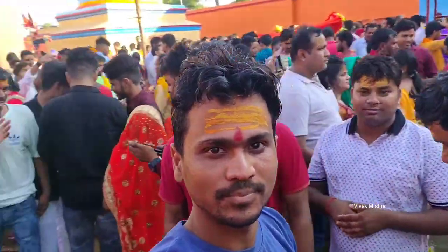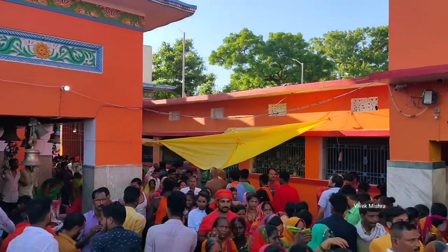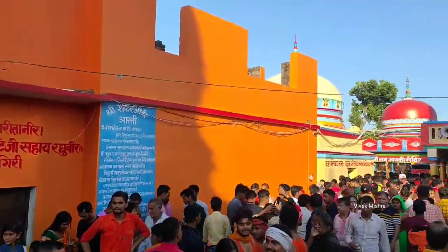शुंबढ़ है और सुमभर के दिन यहां पर बहुत अधिक भीड़ होता है और खासकर करके अभी सावन चल रहा है। भीड़ में अपने सामान का रक्षा स्वयं करना चाहिए।